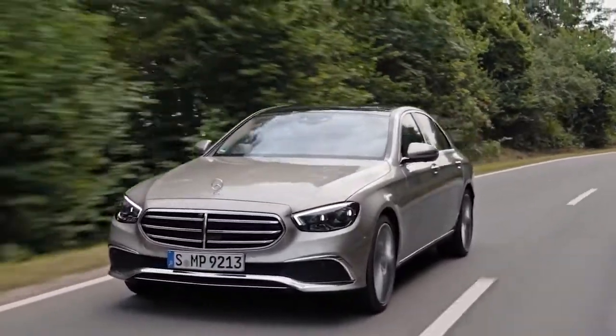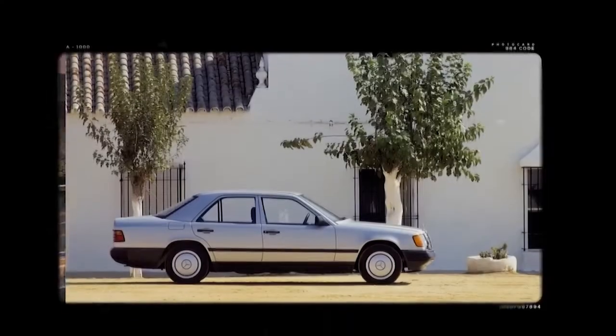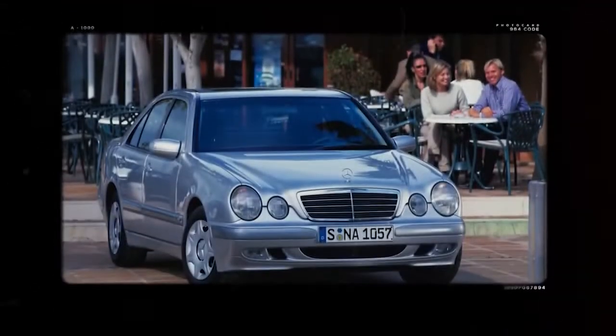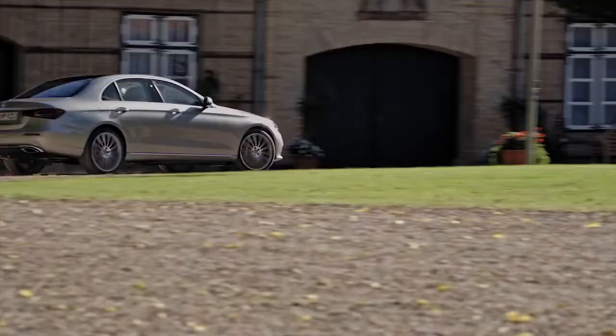Let's play a little mind game. Imagine the design of any E-Class of the last 40 or so years — you instantly get a feeling for the entire era it comes from. So let's go over how the new one looks.